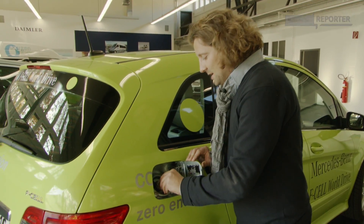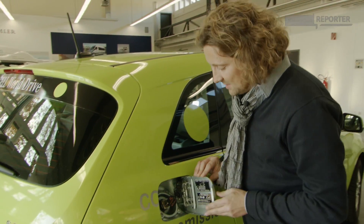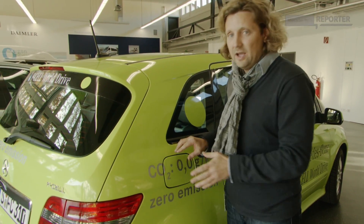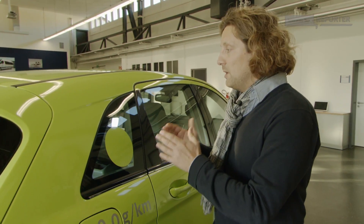For those of you who haven't followed the tour or are not familiar with the technology, let me give you a brief overview. A fuel cell car is refueled with hydrogen under high pressure. This hydrogen reacts with oxygen from the air in a so-called fuel cell stack, and the resulting electric current drives an electric engine. This car has a range of about 380 kilometers, or 230 miles, and the only emission is water.